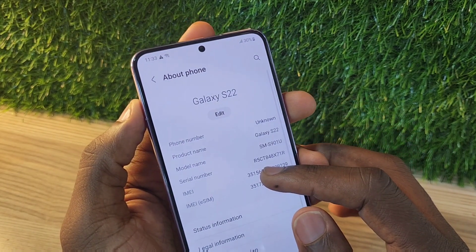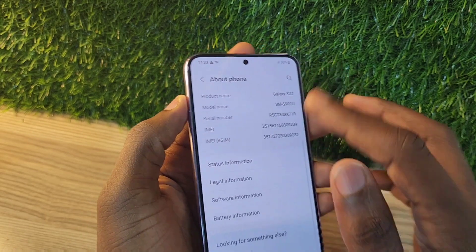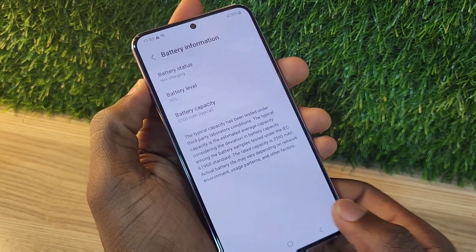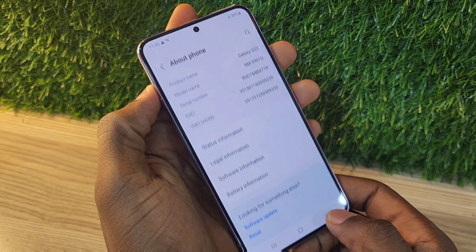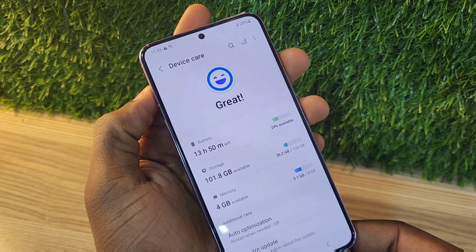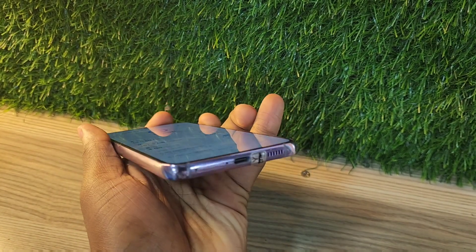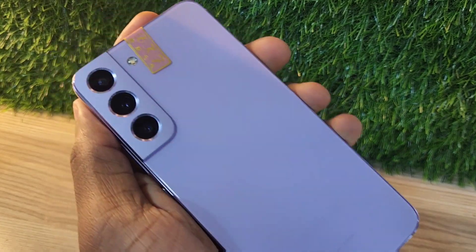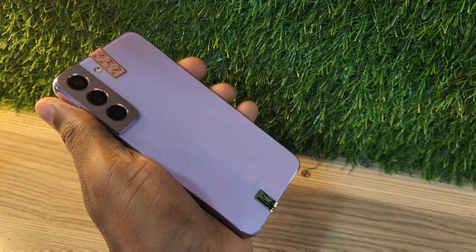This phone still performs well. I'm going to be talking about a few features you might consider if you want to get a new flagship. This phone came with a 3700 mAh battery, 128 GB base storage, and 8 GB RAM. It also has RAM Plus that can go up to 8 GB.